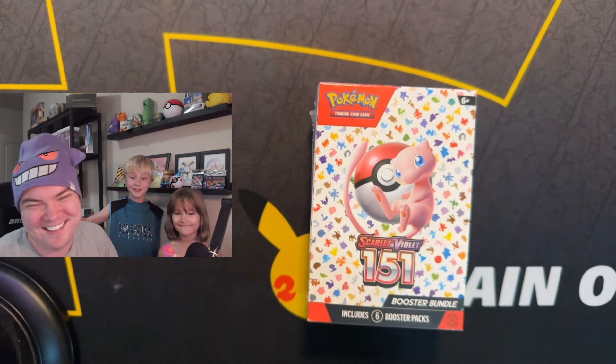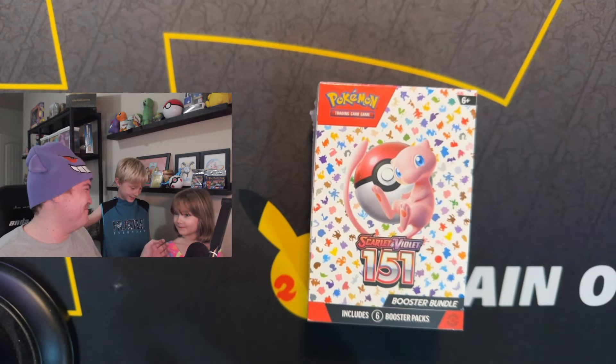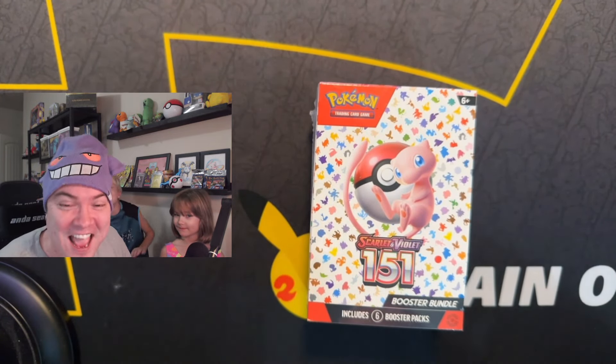Hey, PokeBattle Buddies! You can hear Dylan. I can hear you hitting our back with a signal. That's so good. Anyways, hey everybody!